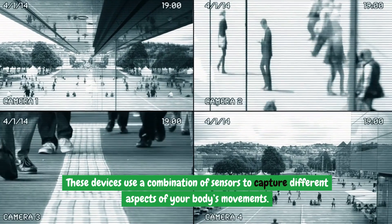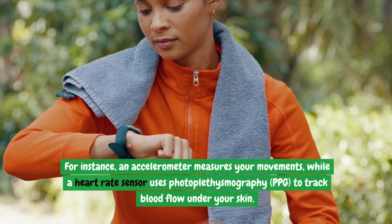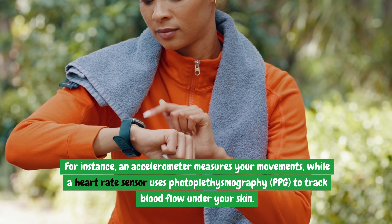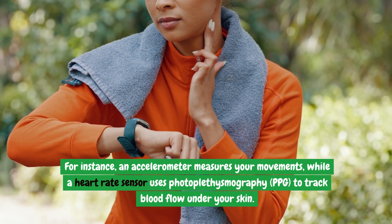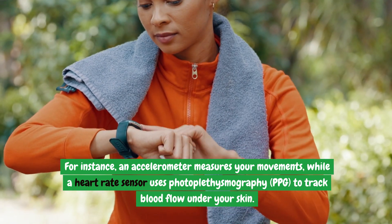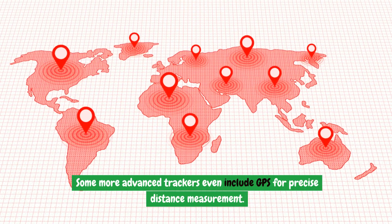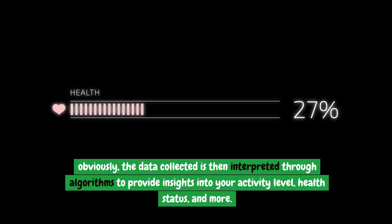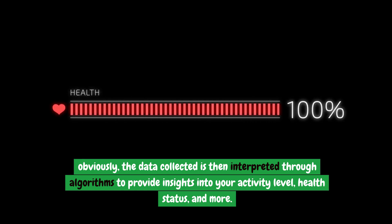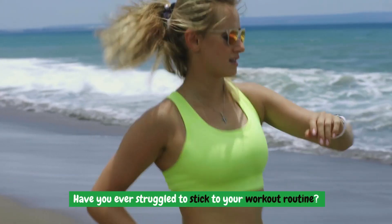These devices use a combination of sensors to capture different aspects of your body's movements. For instance, an accelerometer measures your movements, while a heart rate sensor uses photoplethysmography (PPG) to track blood flow under your skin. Some more advanced trackers even include GPS for precise distance measurement. The data collected is then interpreted through algorithms to provide insights into your activity level, health status, and more.